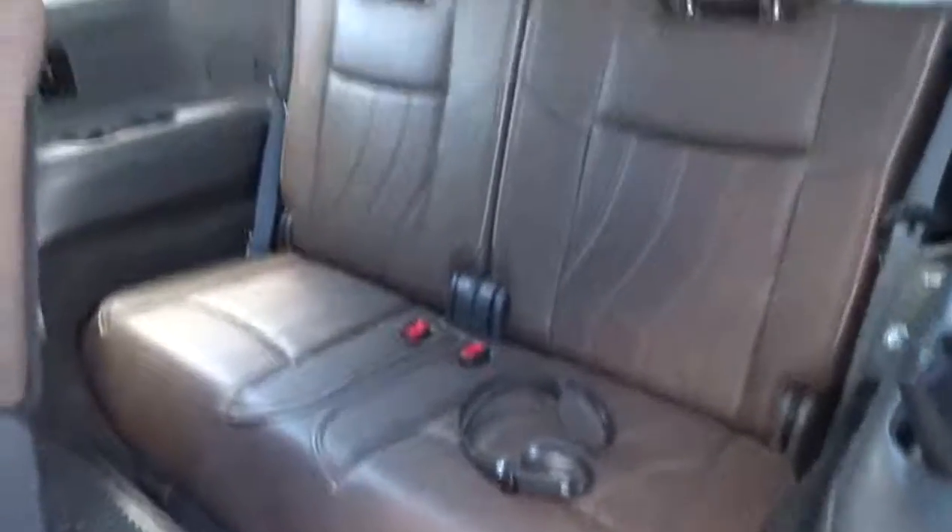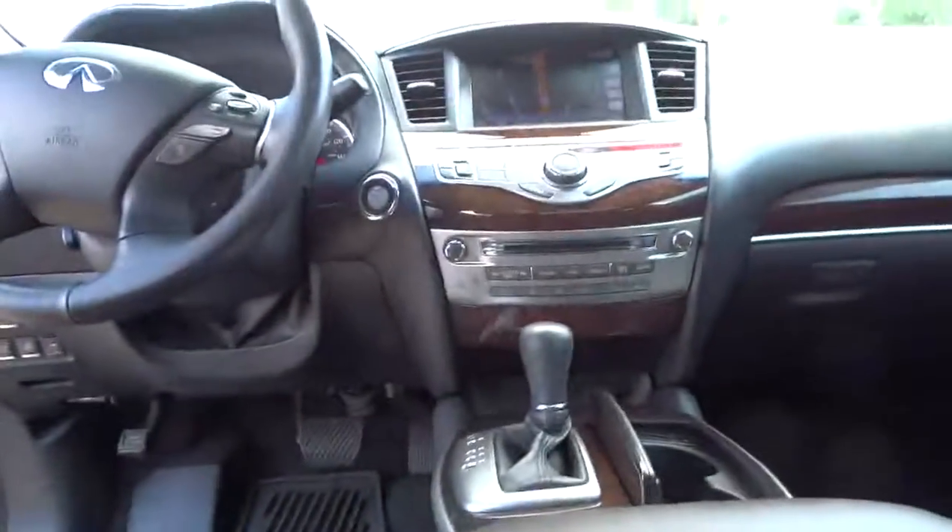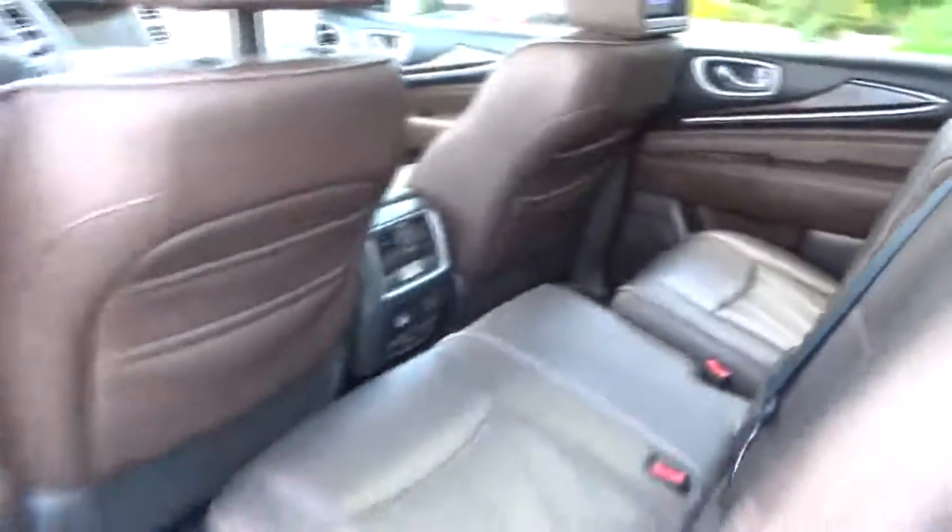Fog lamps, trip computer, heated steering wheel, heated driver's seat, leather seats, tachometer, speed proportional power steering, heated passenger seat, power mirrors, rear wiper, power retractable mirrors. This vehicle is Carfax certified, one owner, and qualifies for Carfax's buyback guarantee.